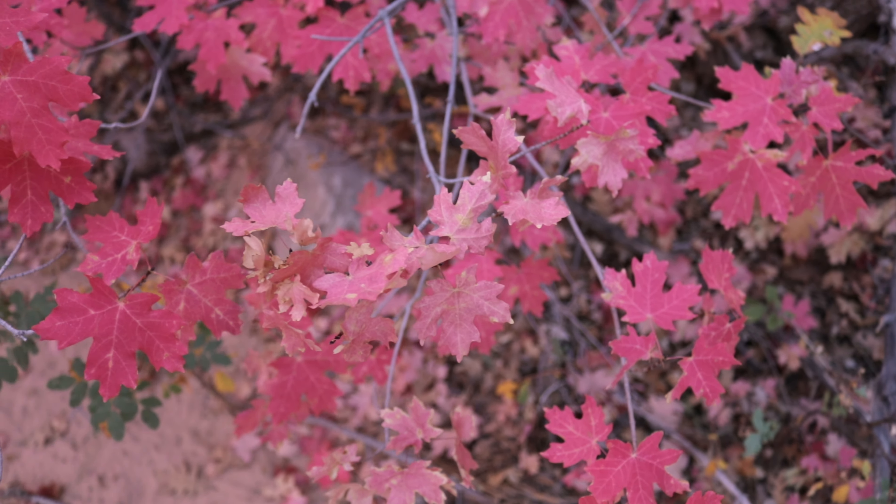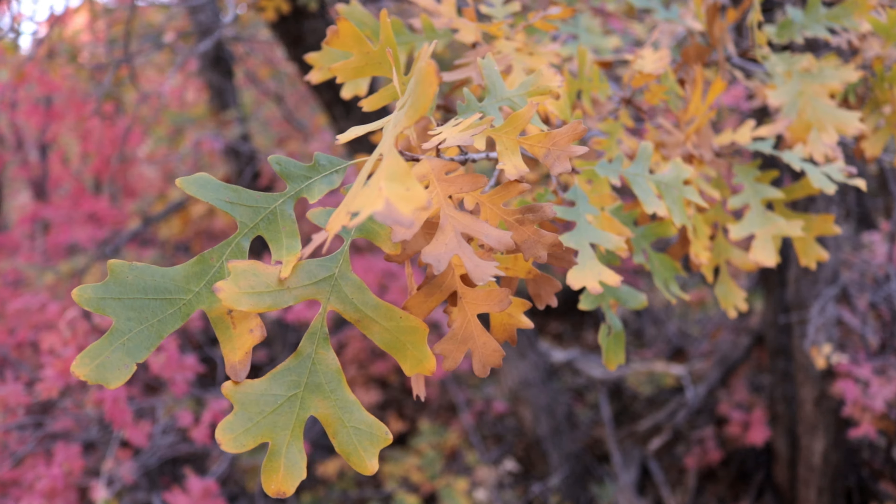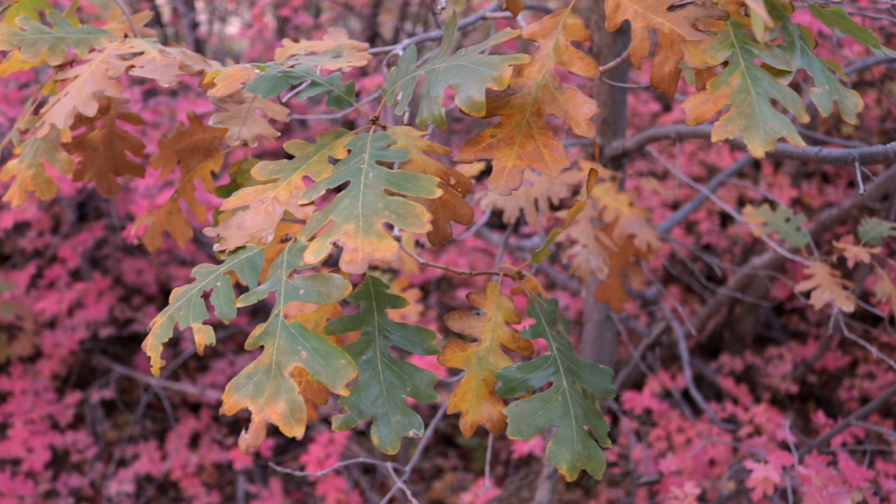The oaks themselves are especially cool — I think they're probably a little more attractive looking than even the maples this year, just the way the leaves are in transition from green to brown is super cool. Especially in some areas I've been finding they're nestled in with the maples and the combination of the two is really cool, although I've yet to find any composition to use that.